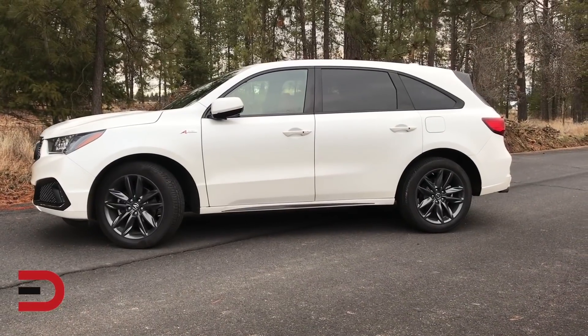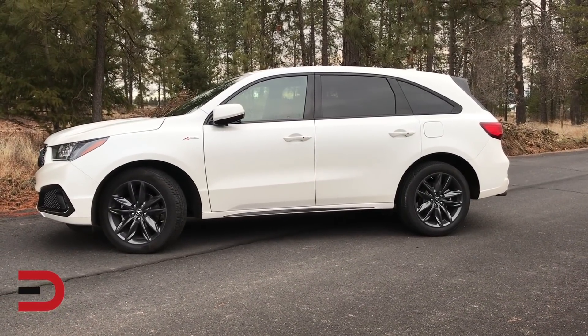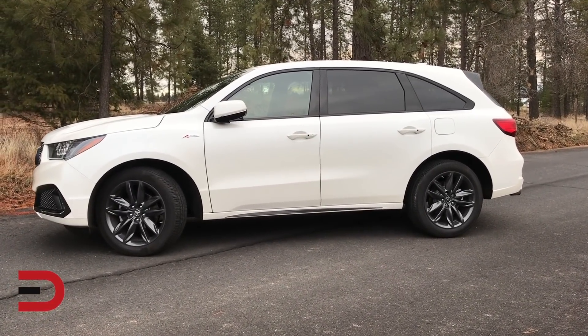Welcome inside the number one three-row luxury vehicle of all time, with nearly one million sold. Hello everyone, I'm Dave Erickson with Everyman Driver. Thank you so much for watching. This week I have the 2019 Acura MDX all-wheel drive featuring the A-Spec package.